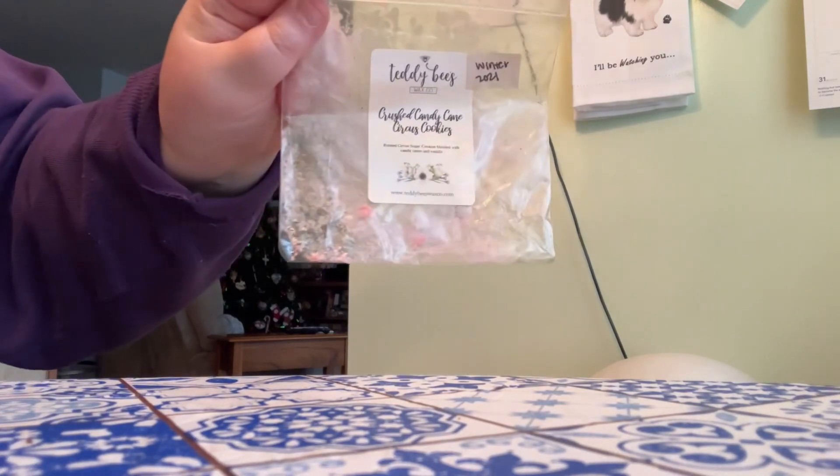From Teddy Bees, we have Coffee Bean A La Mode — this one was a souffle with notes of Coffee Bean Ice Cream, Vanilla Waffle Cone, Whipped Cream, and Caramel. I loved this one and would get it again. We also have Crushed Candy Cane Circus Cookies from Teddy Bees — notes are Frosted Circus Sugar Cookies blended with Candy Canes and Vanilla. I didn't get the best performance with this one so I'd probably choose a different peppermint scent. From Zayt, I have Santa Baby — Vanilla Bean, Creamy Marshmallow, and Pink Sugar Crystals. I liked it and would repurchase. Same with Cindy Lou Who — Peppermint, Vanilla Bean, and Pink Sugar Crystals. From Rose Girls, we have Spruce Willis, which I love — Blue Spruce and Flannel Type. And then Star Beans Cafe from Rose Girls — notes are Espresso, Vanilla Crunch Donuts, and Vanilla Bean Noel.